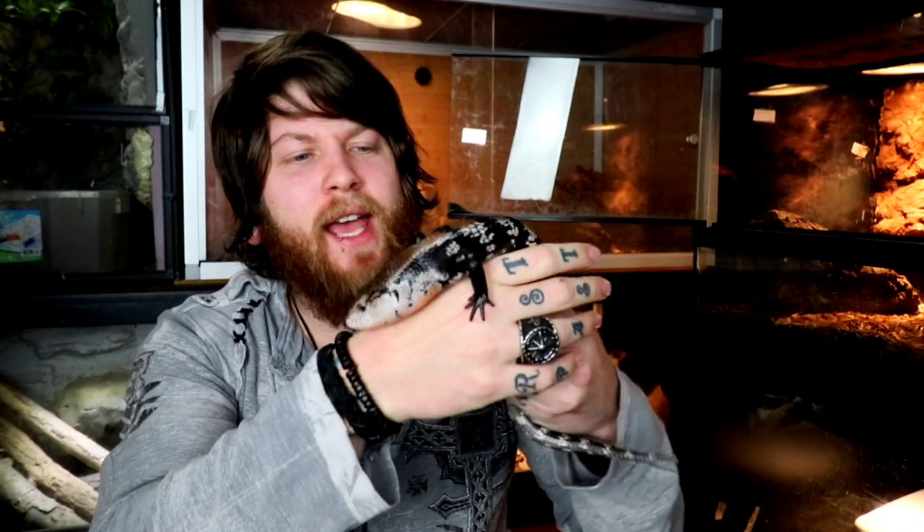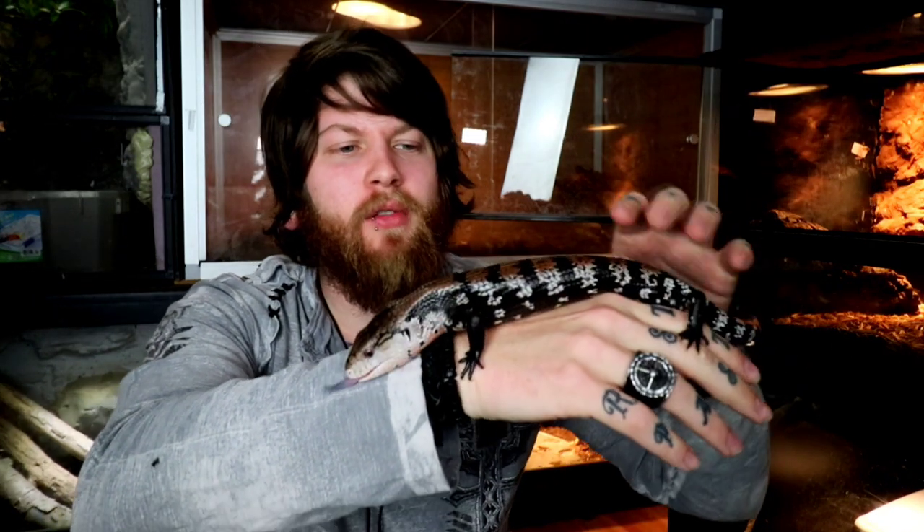Reptiles like the blue-tongued skink, bearded dragon, and leopard gecko are going to be some of the easiest reptiles to tame down. With just a little bit of work, you can have an animal that just likes to explore on you, crawl around without too much effort, and definitely no damage being done.